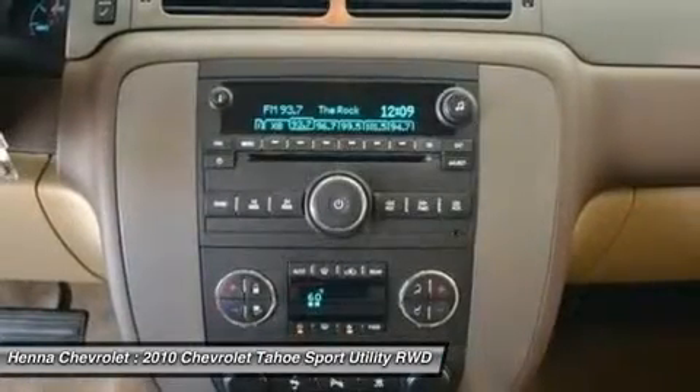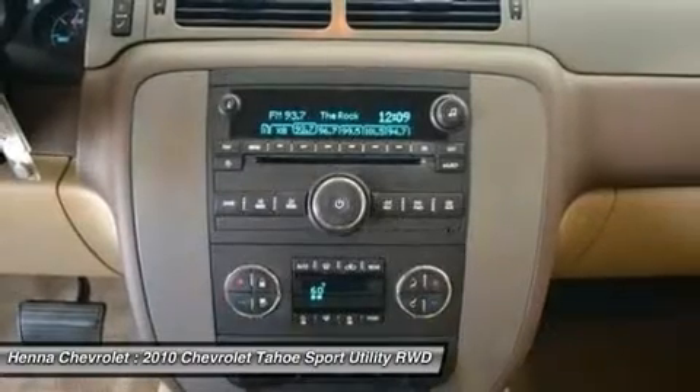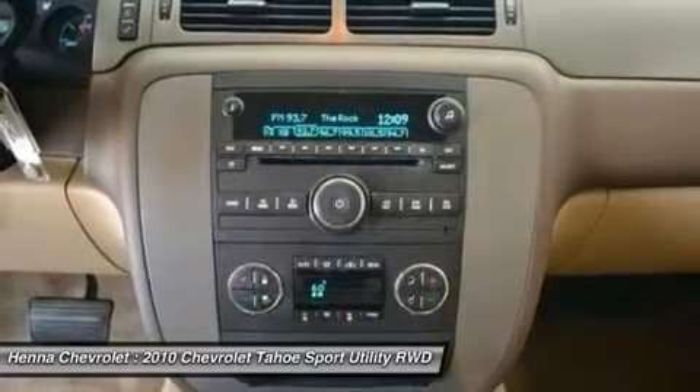Security system, speed control, split folding rear seat, steering wheel mounted audio controls, tilt steering wheel, traction control, trip computer, variable intermittent wipers.